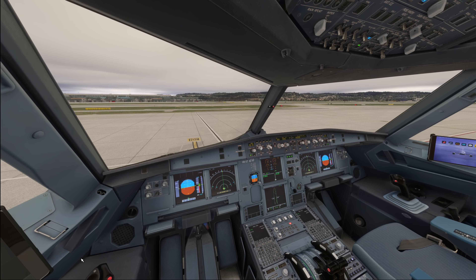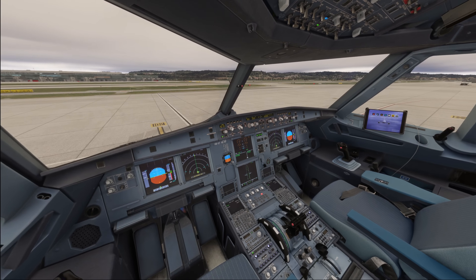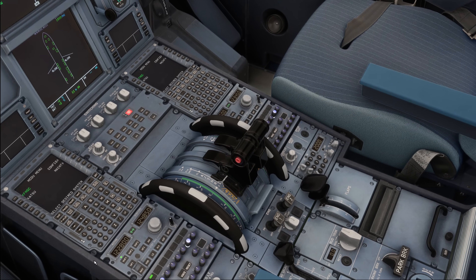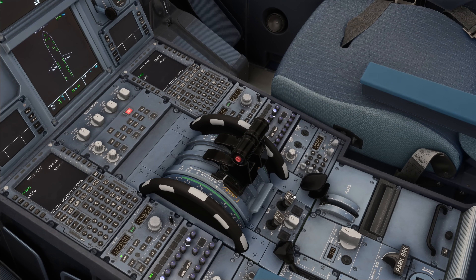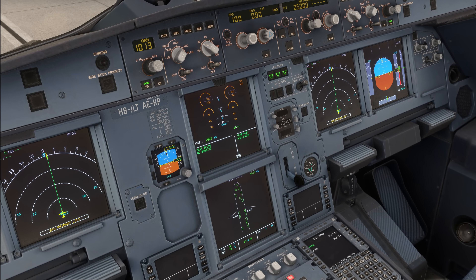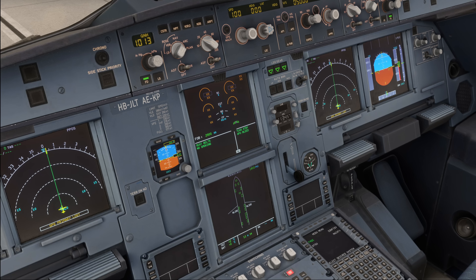Now all of you are familiar with the engine start procedure in the A320. You turn the APU bleed on, you turn the engine mode selector to ignition, start engine 2, then start engine 1. However, if you want to do single engine taxi, start engine 1 first and then start engine 2 later on.